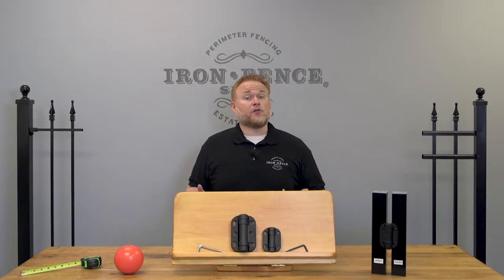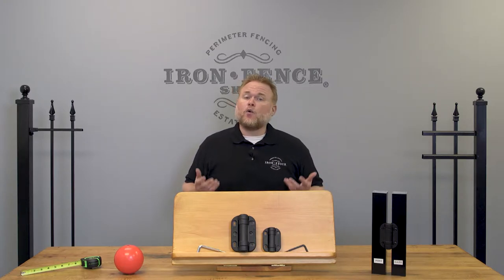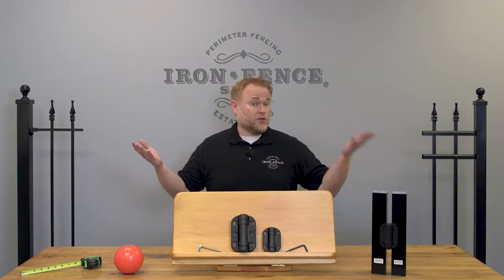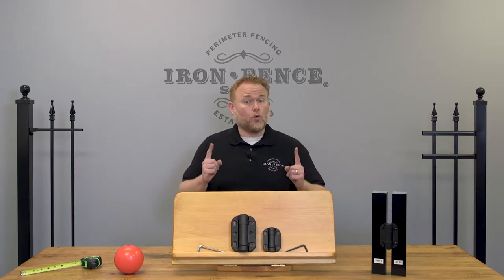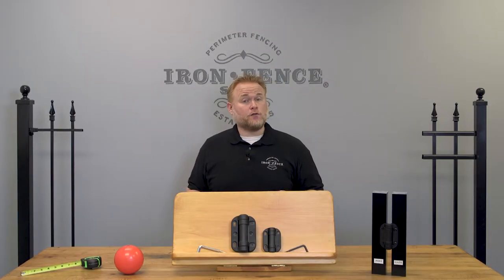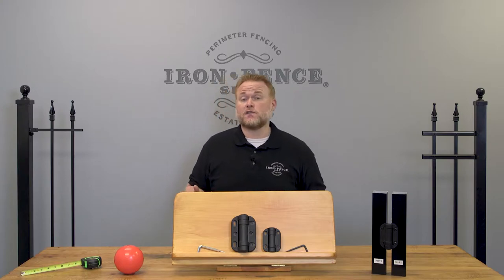Now while these 5 items should help point you in the right direction for what's required to meet pool code and pass inspection, you're still going to need to do some homework on your end. What confuses the whole pool code and fence thing is that there's a national pool code and then there's your local pool code. While local code is typically based off the national code, it can vary and local code always supersedes national code. The code at the local level is what your inspector or insurance company is going to enforce. The 5 things we're going to review today are based off the national pool code and how it affects your iron or aluminum fence choices.